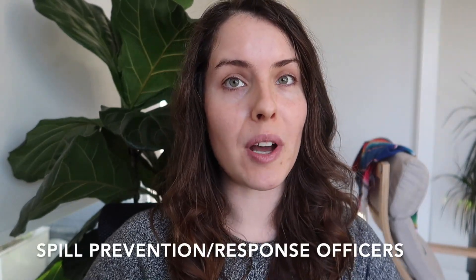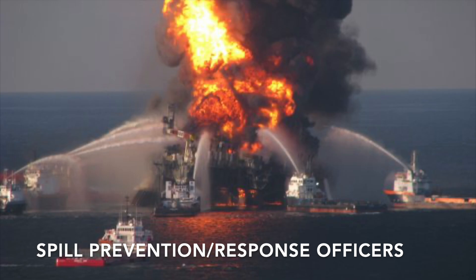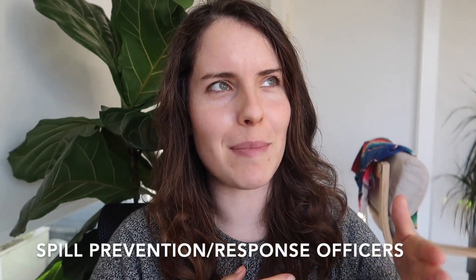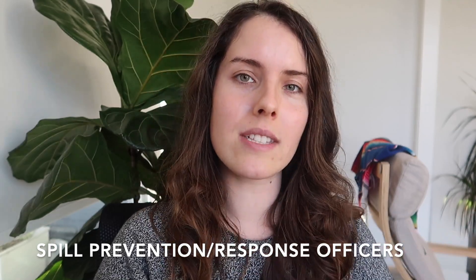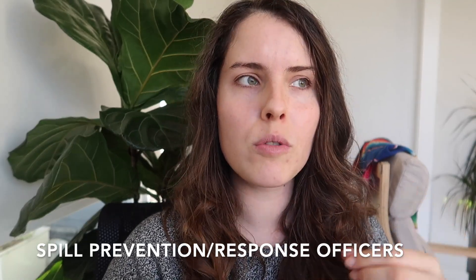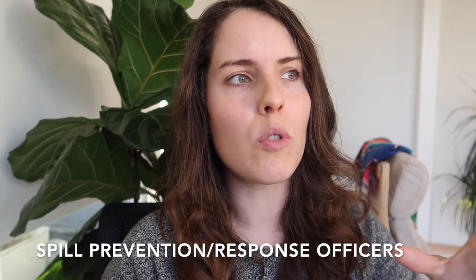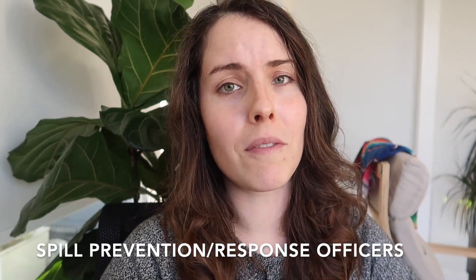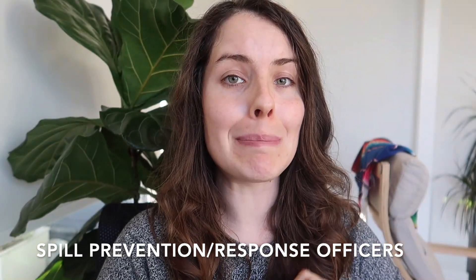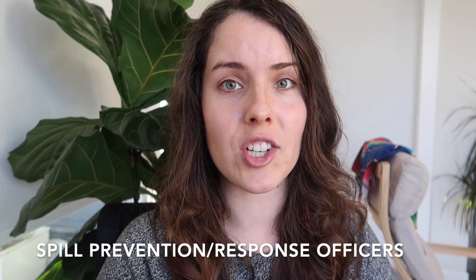The next job is Spill Prevention and Response Officer or Technician. There are a few paths here: private sector spill response contracting companies — in British Columbia, for example, the Western Canada Marine Response Corporation — or enlisted positions in the U.S. or Canadian Coast Guard, where you operate boats to look for, prevent, and respond to oil spills in the marine environment. Local departments of ecology or environment at the state or provincial level also have response officers. A policing or military background is very respected, especially for enforcement roles.